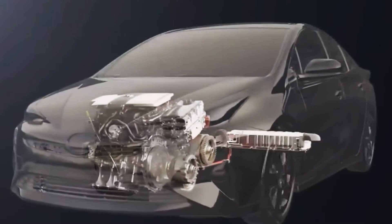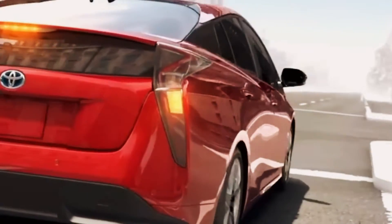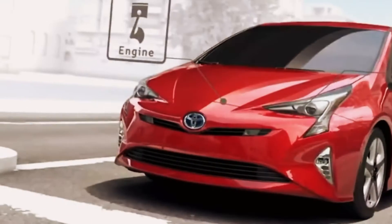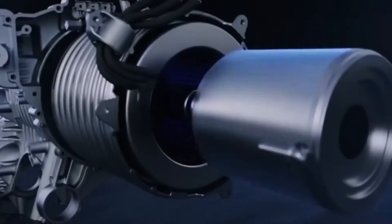Unlike conventional motors, the rotor in an induction motor does not immediately follow the rotating magnetic field. Its main advantage is the elimination of brushes and permanent magnets, offering both robustness and efficiency. Speed is controlled by simply adjusting the frequency of the alternating current, which facilitates reliable and simplified management of the traction wheel's speed.